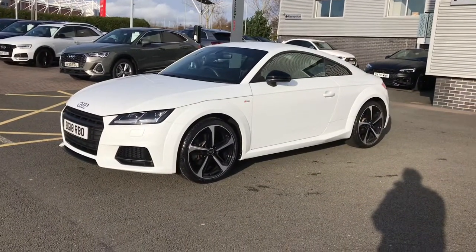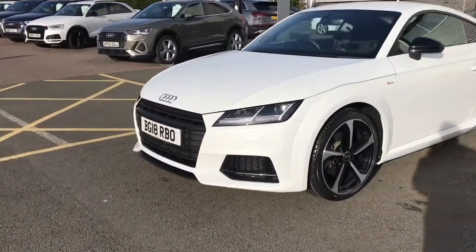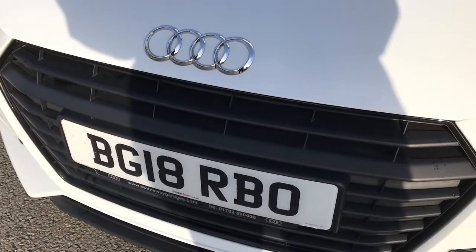This vehicle is finished in glacial white, which is an upgraded metallic paint colour. The vehicle has one previous owner, two keys, the manufacturer's service history, and is in fantastic condition throughout the entire bodywork.